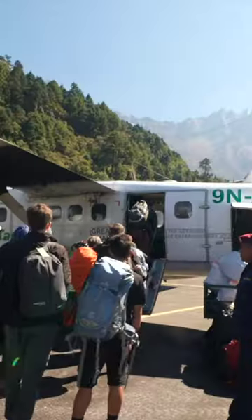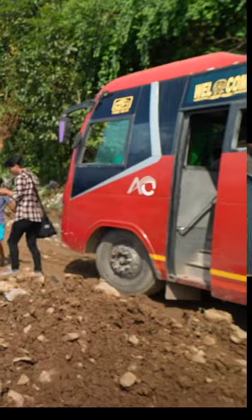Find out how to get to your trek — maybe a private jeep, maybe an internal flight, maybe a local bus. And I hope your head doesn't hit the ceiling.